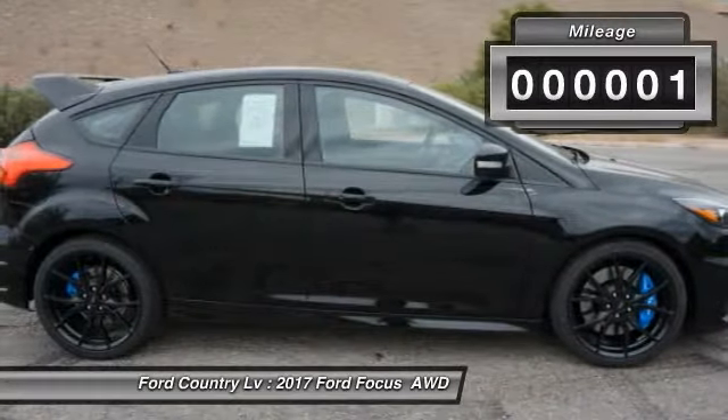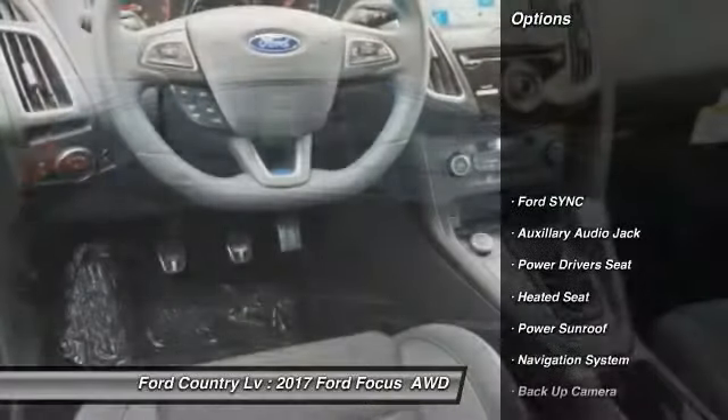This vehicle has less than 100 miles. Here are some of this vehicle's great options: power sunroof.